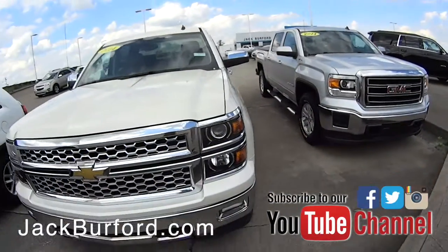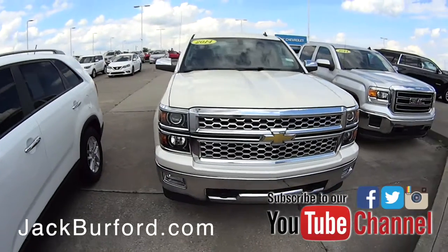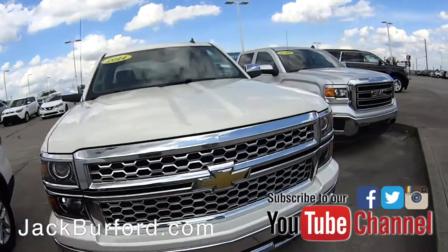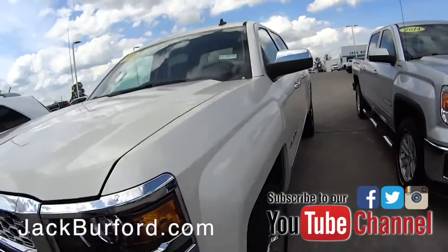Then you've got a super nice 2014 LTZ Silverado — this one was actually bought here brand new. It's that pearl white color, a beautiful truck in great shape.